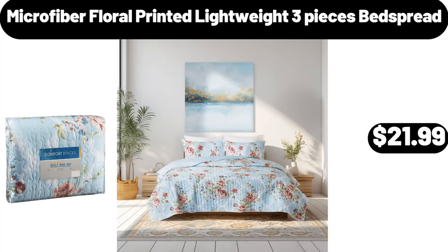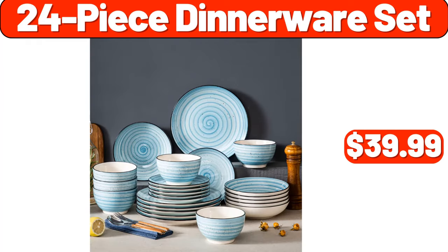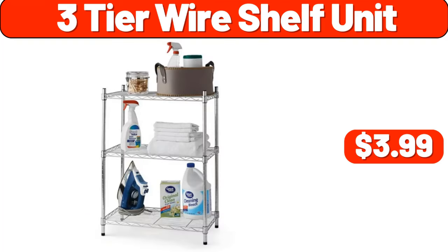Microfiber Floral Printed Lightweight 3-Piece Bed Spread, $21.99. Felt Basket 2-Pack, $12.99. 24-Piece Dinnerware Set, $39.99. 3-Tier Wire Shelf Unit, $3.99.